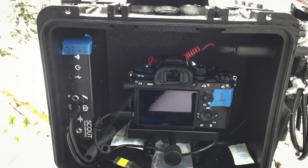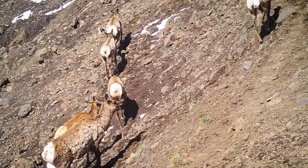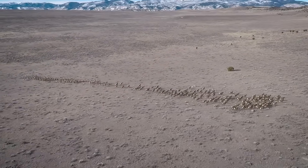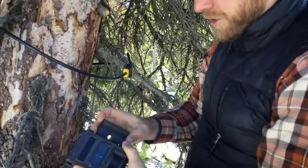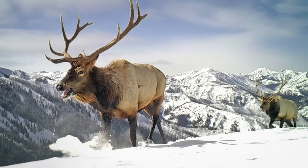The cameras give a very accurate count of elk herds and reveal how bulls and cows migrate differently. Trail cameras are also cheaper and safer than doing aerial surveys. This could be the cutting edge of migration research, and the images are fascinating in their own right.